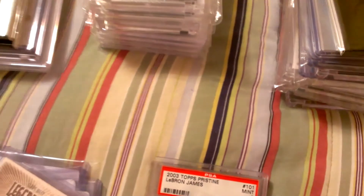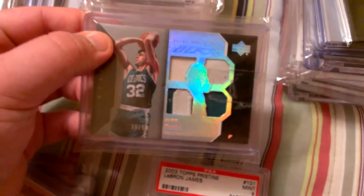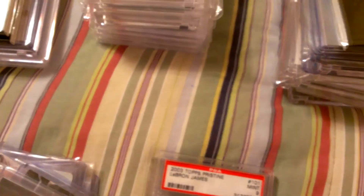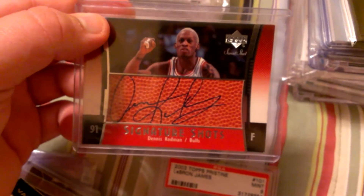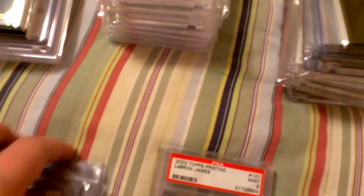Jerry West auto. Jerry West gold piece card numbered to 49. Kevin McHale quad UD black patch. Mark Price autograph flag. Chris Bosh auto. Paul George redemption autograph to 49. Dennis Rodman on-card autograph from Sweet Shot — has some minor condition issues.